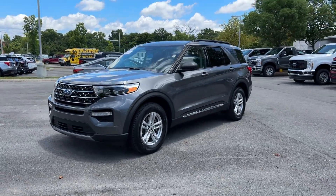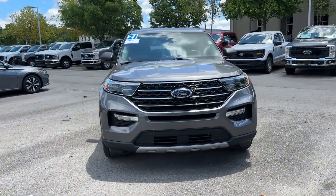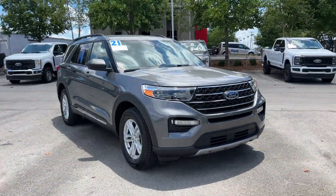Four-wheel drive, blind spot monitor, parking aid sensor, and third-row seating. Make an appointment today to test drive this.